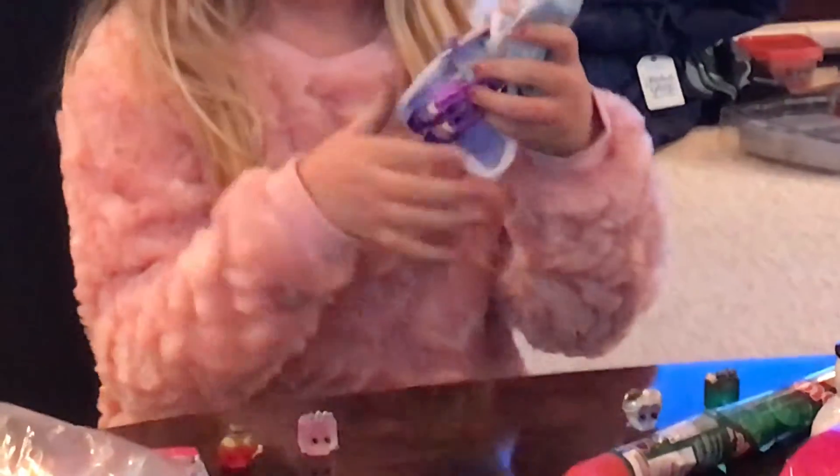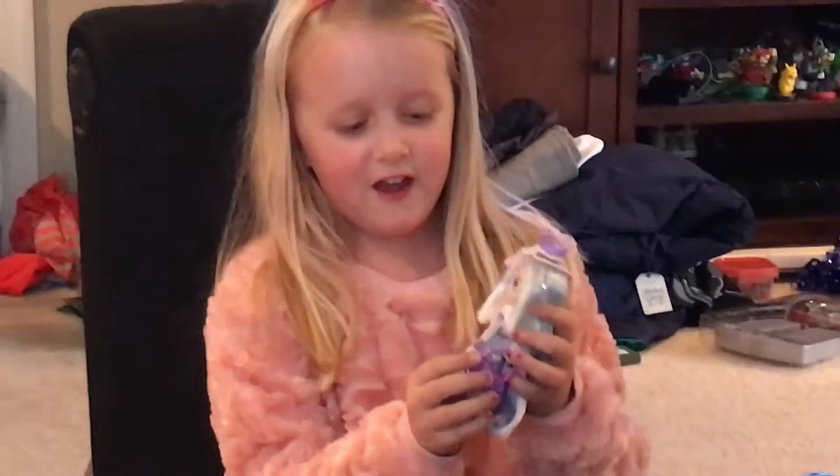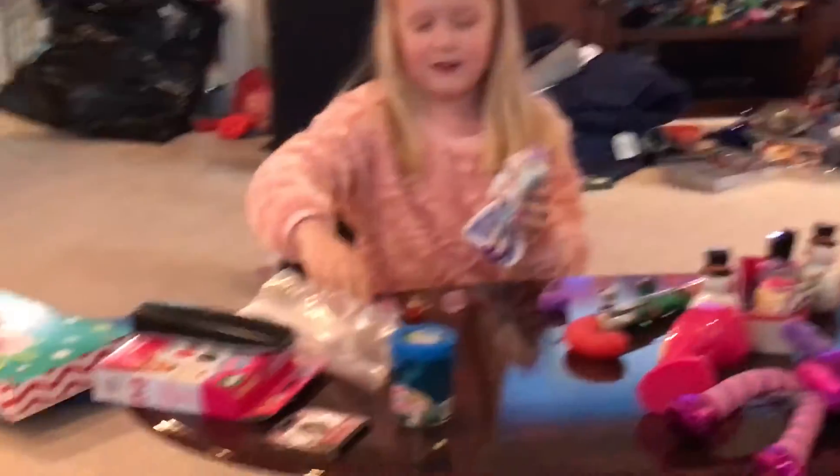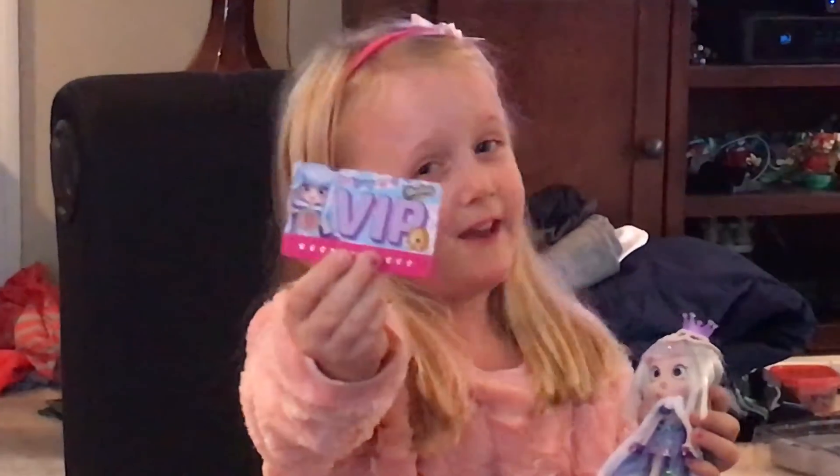Here she is. She's so beautiful. Here's her purse. And all these are her Shopkins. And here's her VIP card.